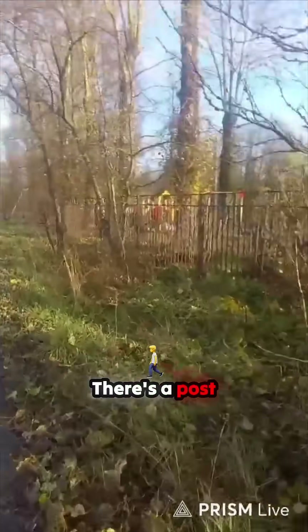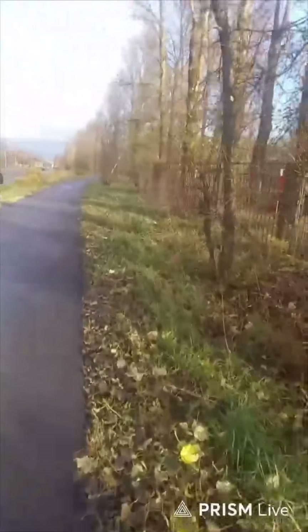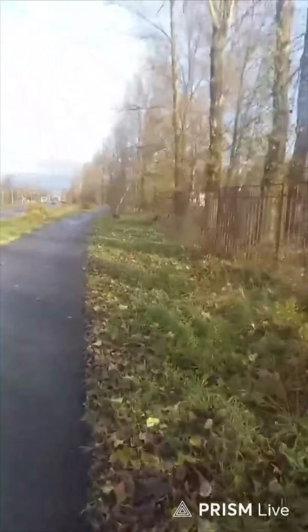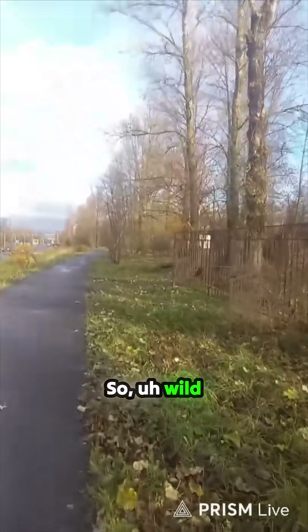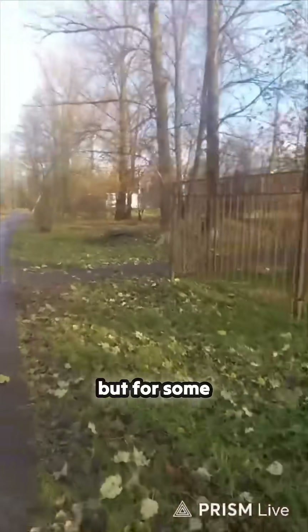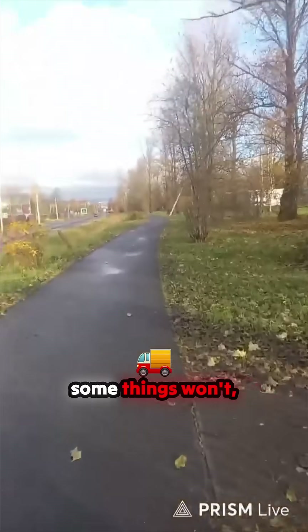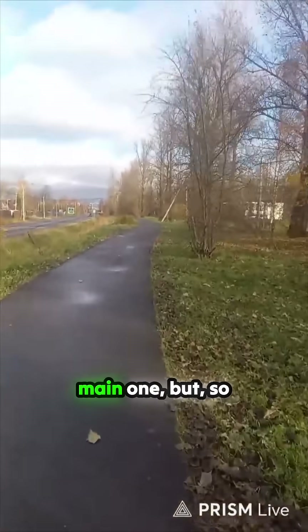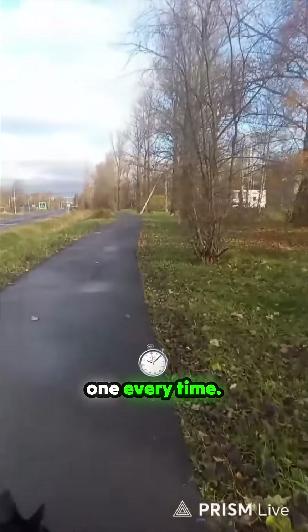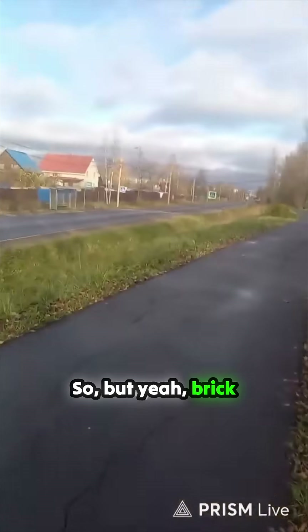Going about the business — there's a post office over there and a Wild Berries. There's actually an Ozon over there too, but for some reason some things don't deliver there, so I just go down to the main one every time. It's a nice walk anyway.